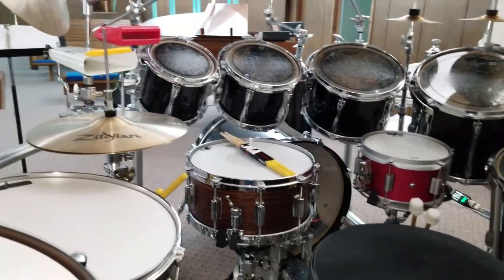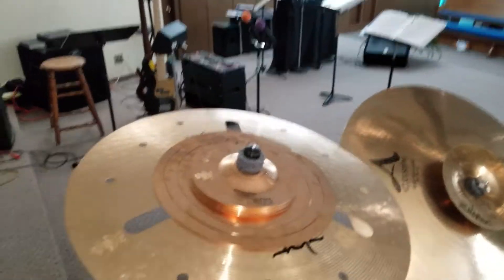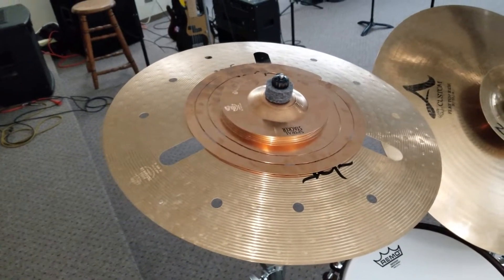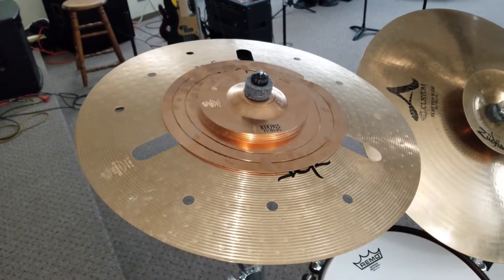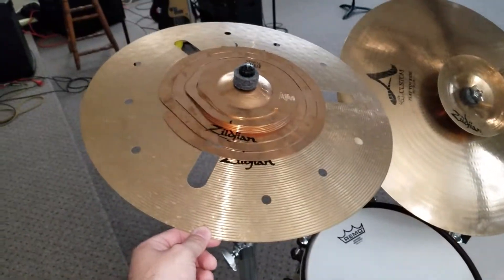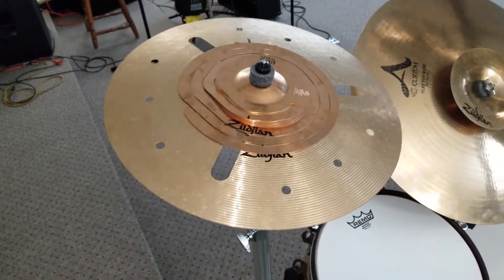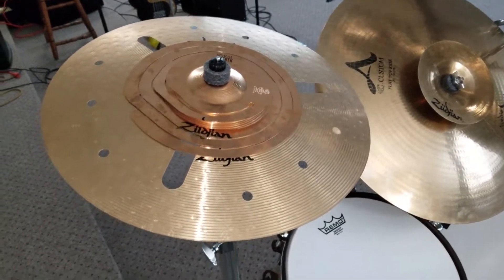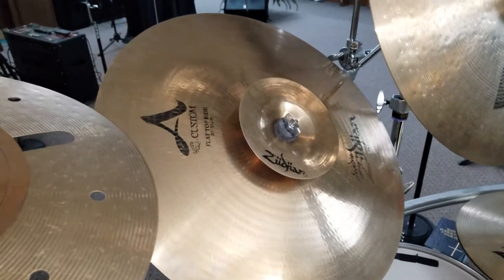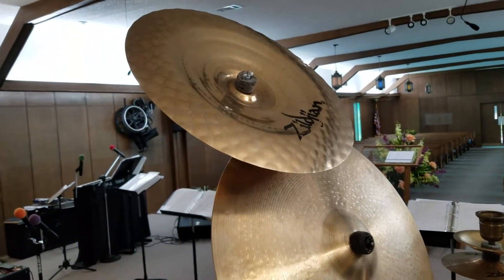As far as my kit currently, not much has changed. I went back to the 18-inch EFX crash with the spiral stacker. Carter's currently got the 12-inch spiral stacker — this is the ZHT EFX. Carter's got the A Custom; I'll probably get an A Custom one day, but for now this one sounds just as good and it was really cheap. The spiral stacker gives a quick trashy accent and then sizzles. Got the flat rod with a 6-inch A Custom splash on top, the 22-inch K Custom medium ride, and the 19-inch ultra-hammered China.